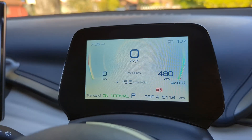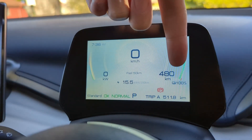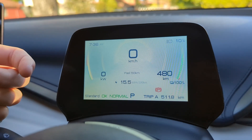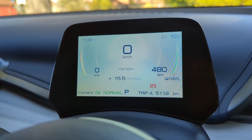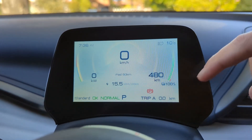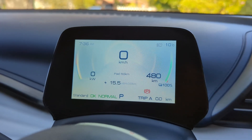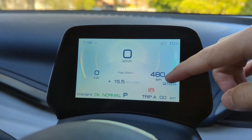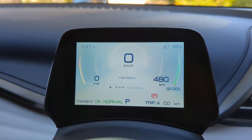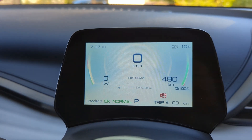Good morning and welcome to day 1 of this experiment. It's 7:30 in the morning and the car is charged to 100%, showing 480km of range. I'm going to set the regenerative braking to standard and the driving mode to normal. I'll also set trip A to 0 so we can track the kilometres driven today and compare that against the predicted range. I'm also setting the efficiency counter to 0 so we can track driving behaviour throughout the week.